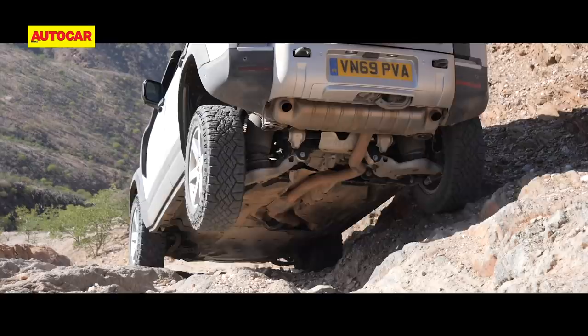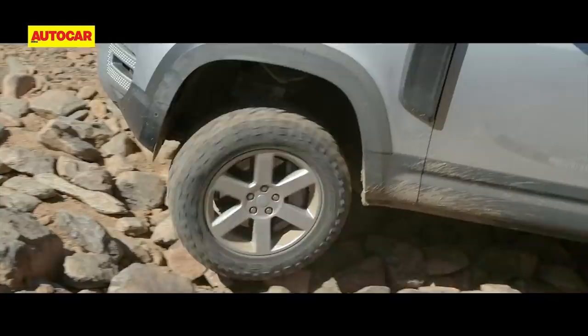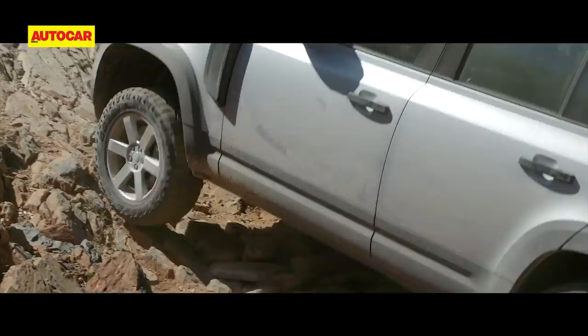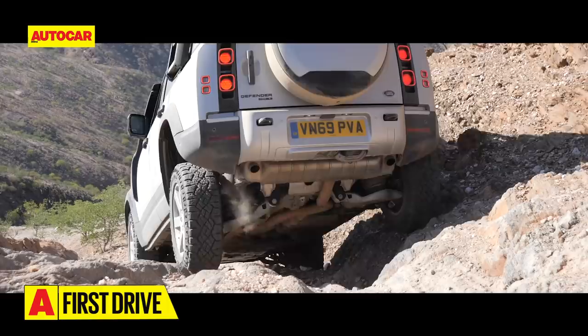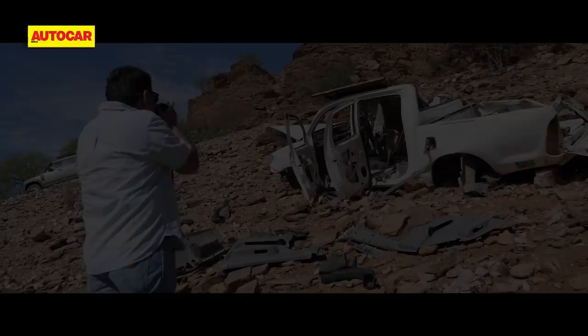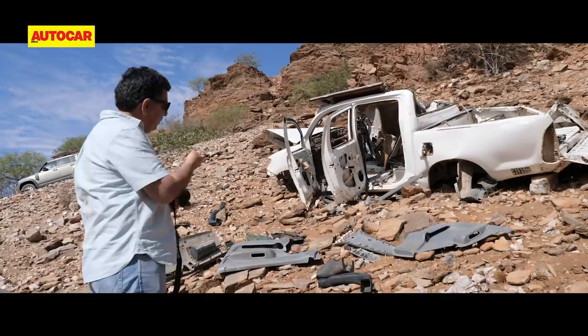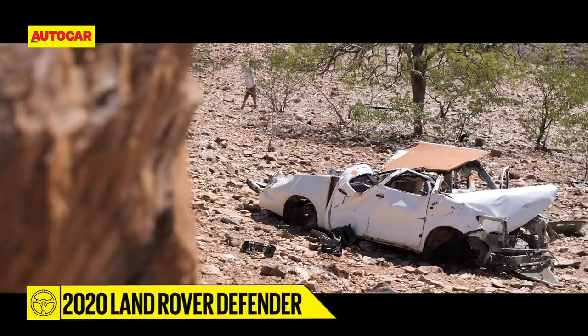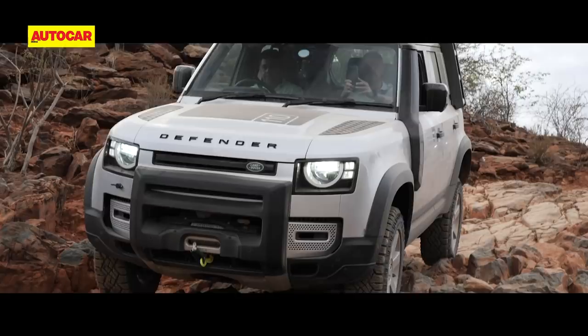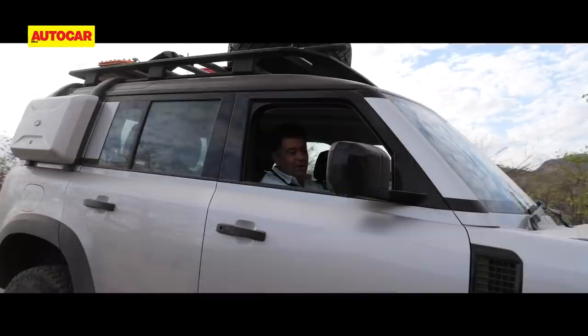Built by Dutchman Ben Van Zyl, this pass was made by locals using pickaxes and shovels — no earth-moving equipment — and it shows. It's one of the most challenging off-road trails in the world. Wheel articulation, ground clearance, ramp break-over angles, approach and departure angles — all absolutely vital here. Van Zyl's doesn't tolerate mistakes; this place is truly unforgiving. But thankfully we make it to the top unscathed, and I'm fully convinced there's nothing quite like the Defender when it comes to sheer capability.